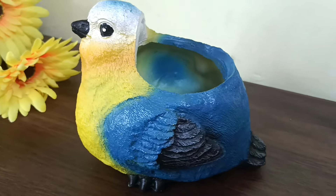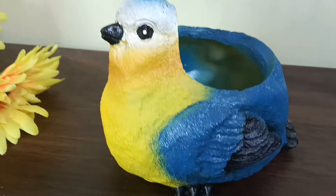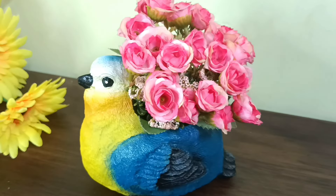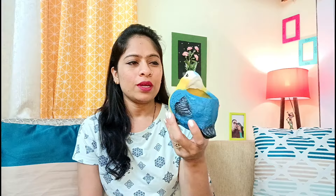The next product is very cute — it is a ceramic bird planter. You can use it in your kitchen. Many people like greenery, so you can put a small plant in your kitchen, living room, or balcony area. It is very lightweight and good quality.